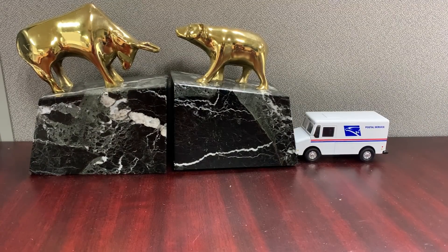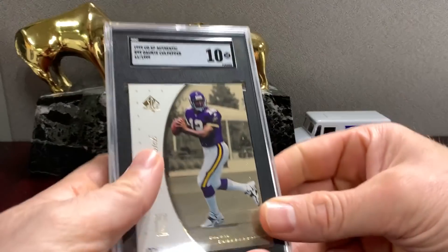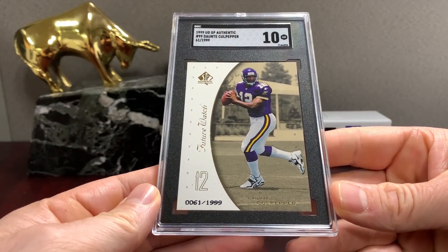I think that's the thing I enjoy a lot about SGC — when they give a ten, the card's typically a ten. It looks like a ten; it is a ten. A lot of this randomness... SP Authentic Culpepper and that gets a ten.